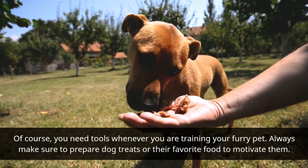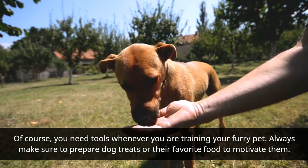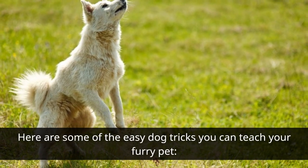You need tools whenever you are training your furry pet. Always make sure to prepare dog treats or their favorite food to motivate them. Here are some of the easy dog tricks you can teach your furry pet.